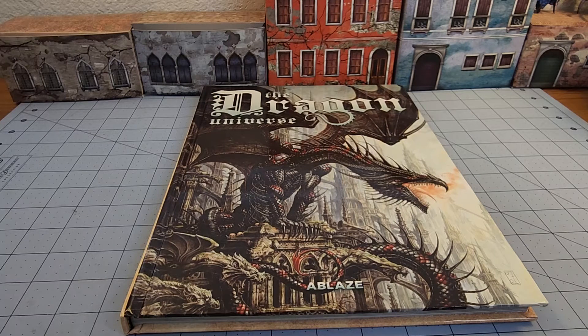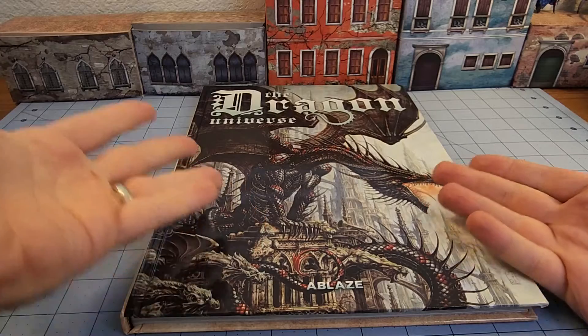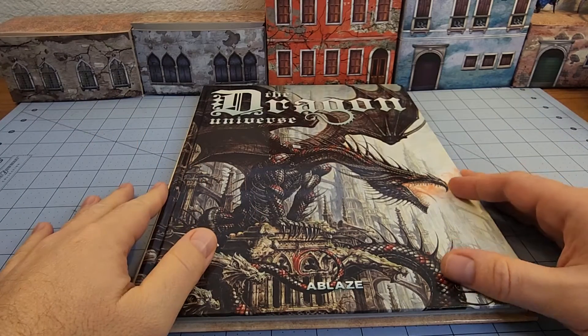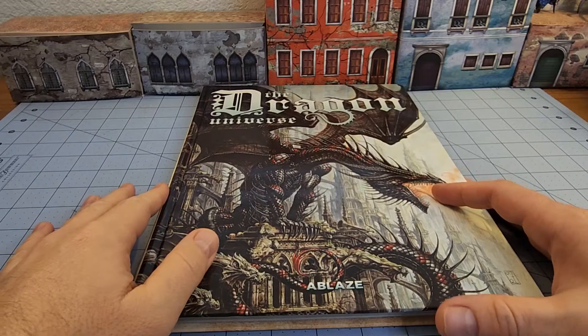Hey everybody, welcome to Obscurities in Miniatures, and it's Friday, which means we bring you yet another obscurity in literature. It's a special Friday — it's my birthday Friday, so happy birthday to me. And I got permission to get myself a lovely gift, but that's a whole different story.